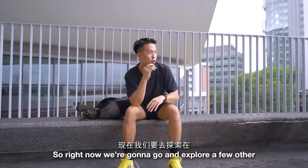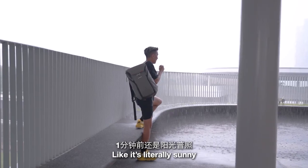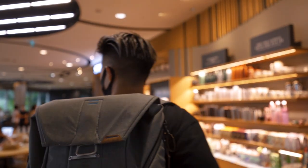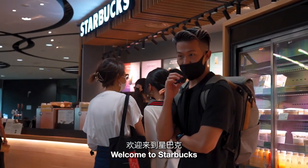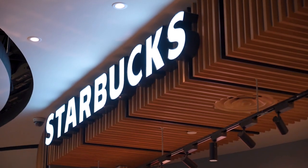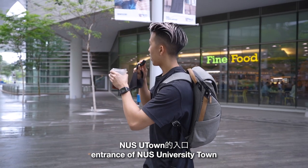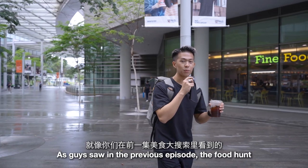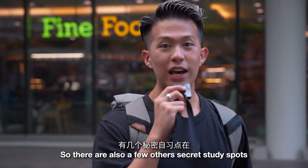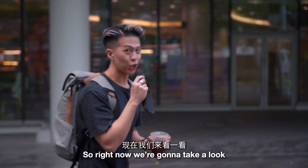Right now we're gonna go and explore a few other secret study spots here in U-Town. It went from zero to a hundred real quick — it was literally sunny just a minute ago and then look at that. Welcome to Starbucks! We're now at the entrance of NUS University Town. As you saw in the previous episode, there are a few other secret study spots above Fine Foods and below Food Cliq, so right now we're gonna go and take a look.